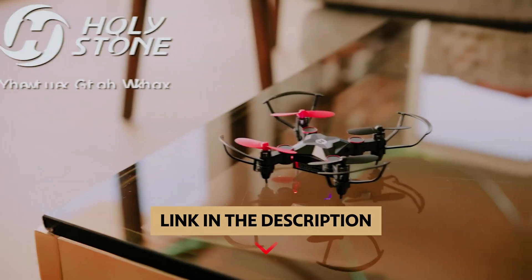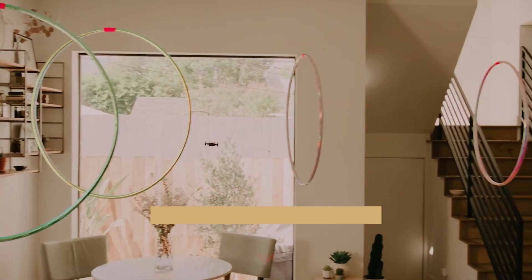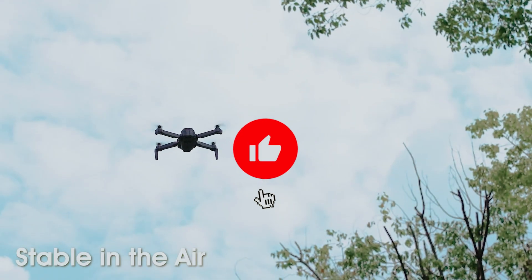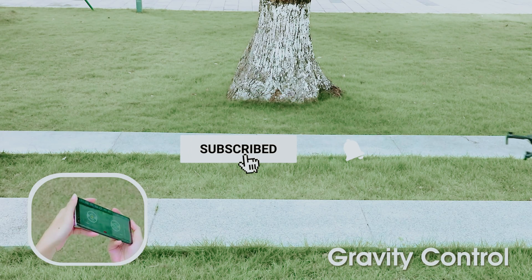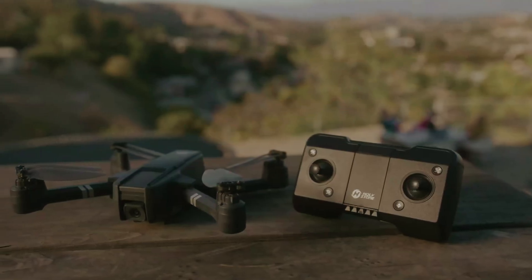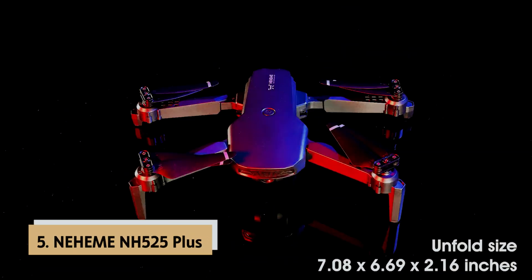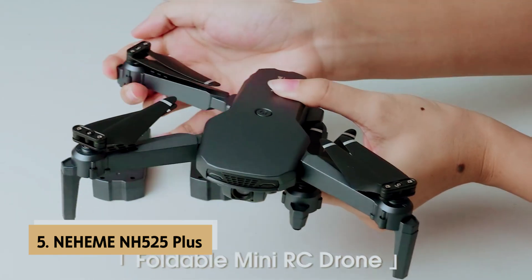To find out more information and updated prices of the products we've mentioned, be sure to check the links in the description below. Like this video, comment below, and don't forget to subscribe for future updates. Without further delay, let's get started with the list. At number five is the Nehemi NH525 Plus.